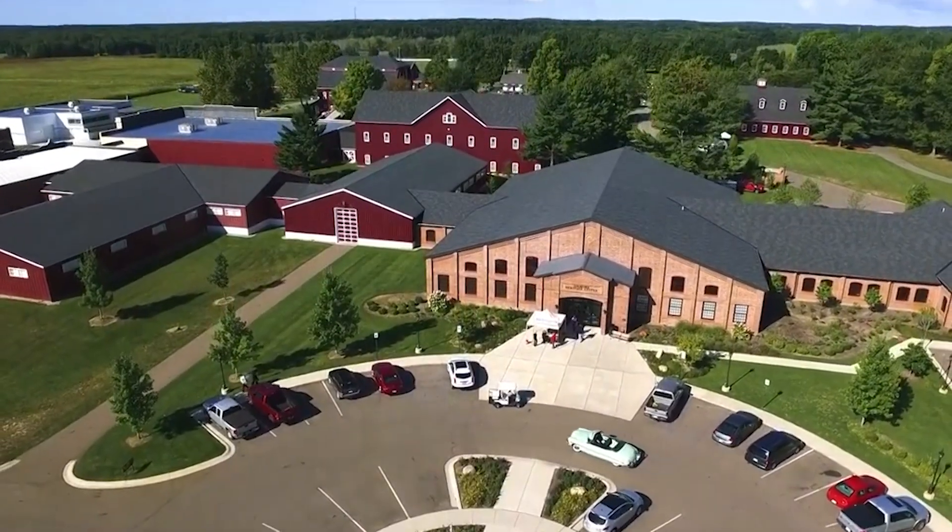Hey guys, it's Ewan with the Air Zoo. I've ventured out of the Air Zoo and I'm visiting our friends at the Gilmore Car Museum to check out an amazing vehicle in their collection.